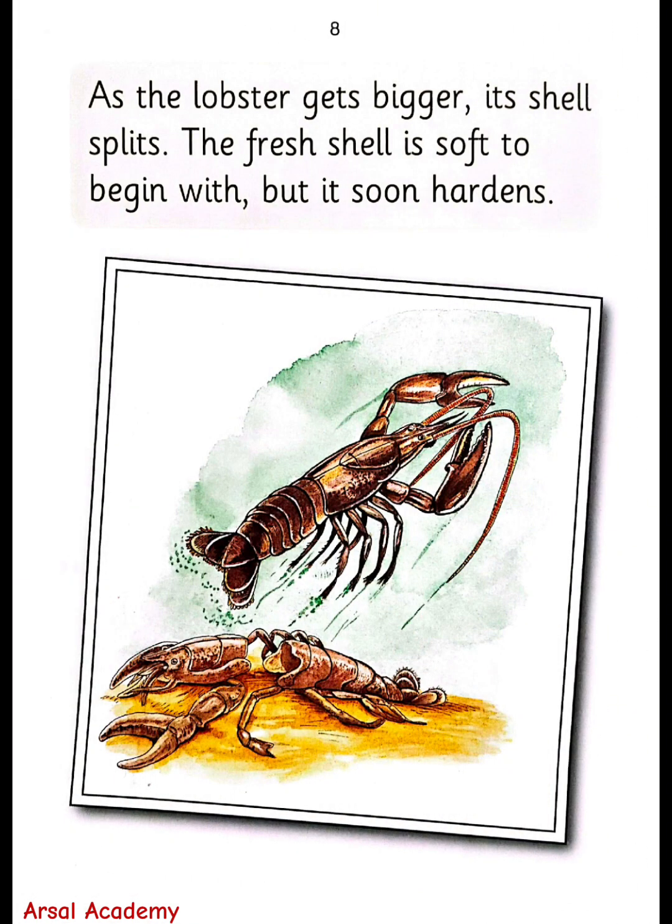As a lobster gets bigger, its shell splits. The fresh shell is soft to begin with, but it soon hardens.